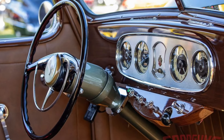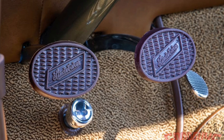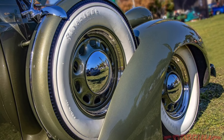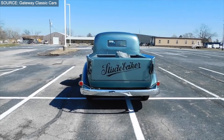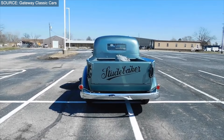The 1937 Studebaker Coupe Express holds historical significance as one of the early examples of a hybrid passenger car-truck design. Its innovative concept paved the way for future generations of pickup trucks. The restored models can be found at vintage car shows and auctions, where they continue to captivate audiences with their timeless charm.